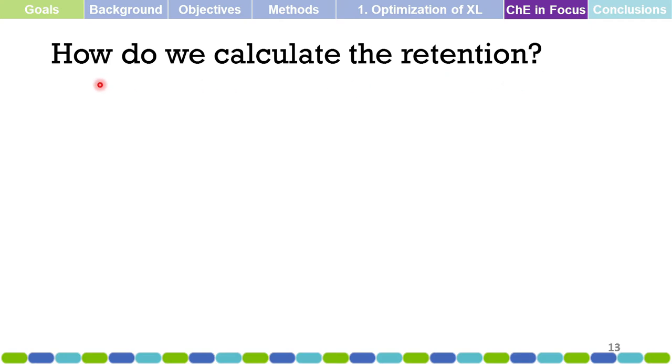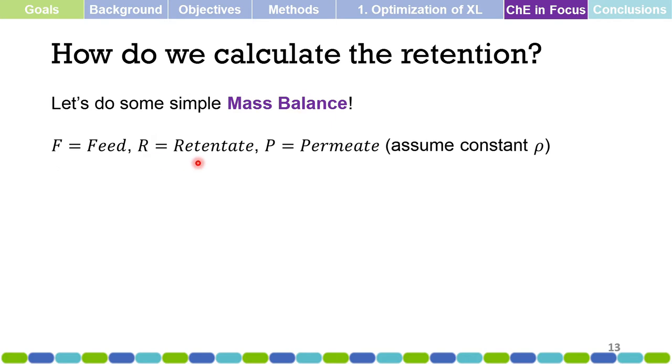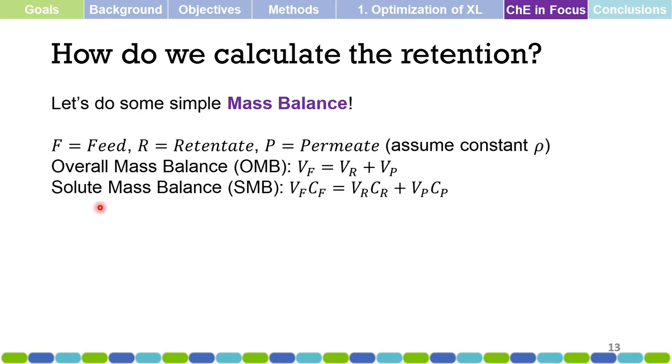How do we calculate retention in a membrane process? Using a simple mass balance, we let F equal feed, R retentate, and P permeate, and assume constant density. Performing an overall mass balance: volume of feed equals volume of retentate plus volume of permeate. Then for solute mass balance: concentration in feed times volume of feed equals concentration in retentate times volume of retentate plus concentration in permeate times volume of permeate.